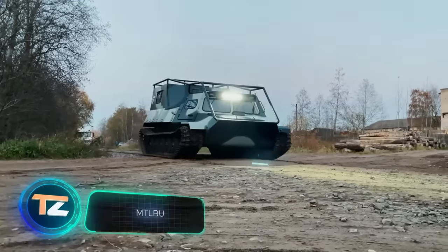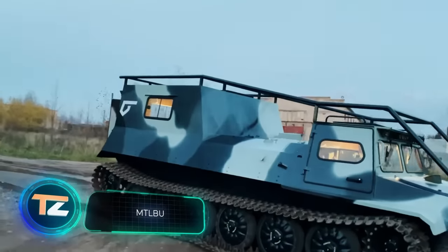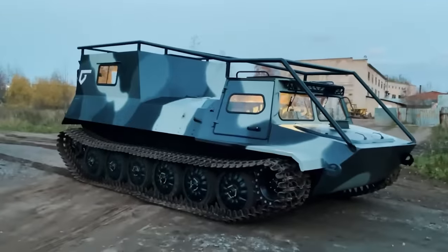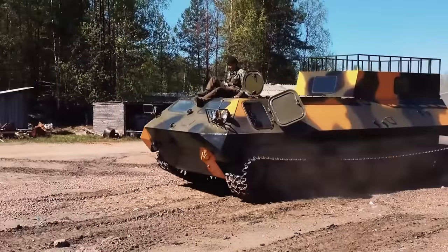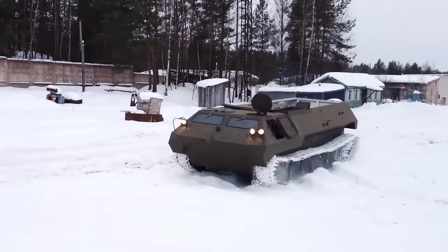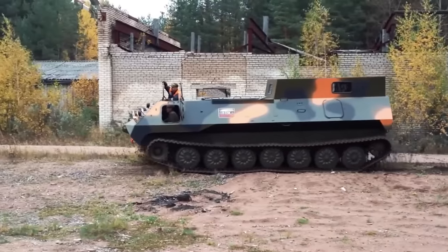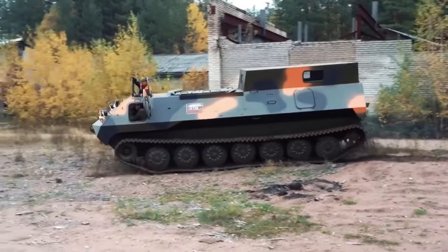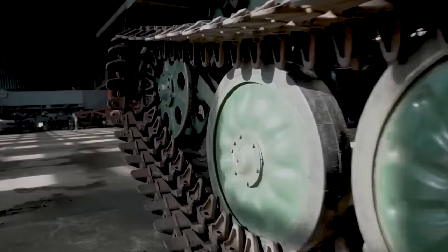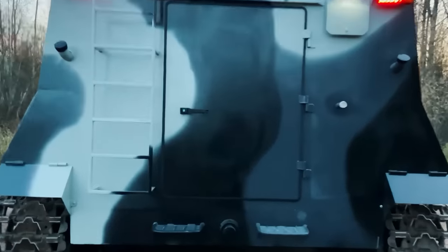Another ATV from Russia, the MTLBU model, is the most demanded off-road vehicle by companies, according to the manufacturers. The vehicle is ideal for transporting people and goods through snow, swamps, and even water, capable of traveling at 4 mph on water. The payload of the ATV is 9,921 pounds, and it can also tow a trailer up to 14,330 pounds.